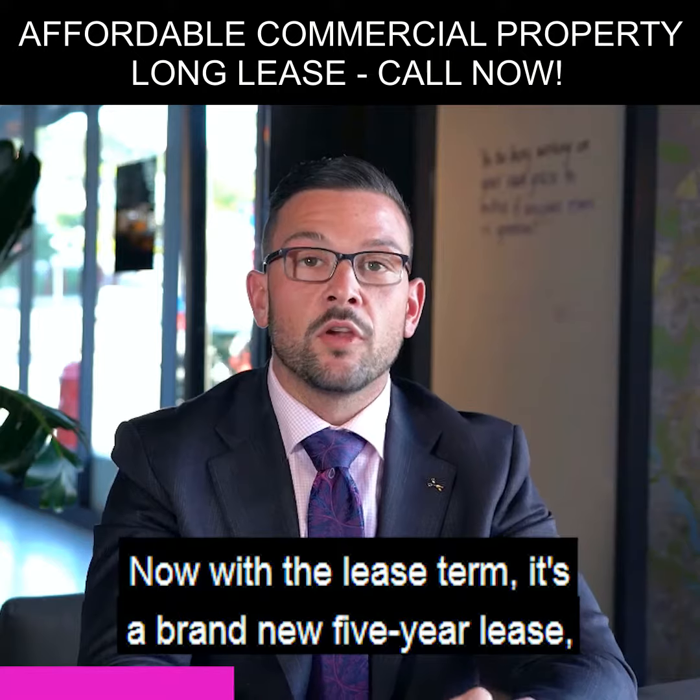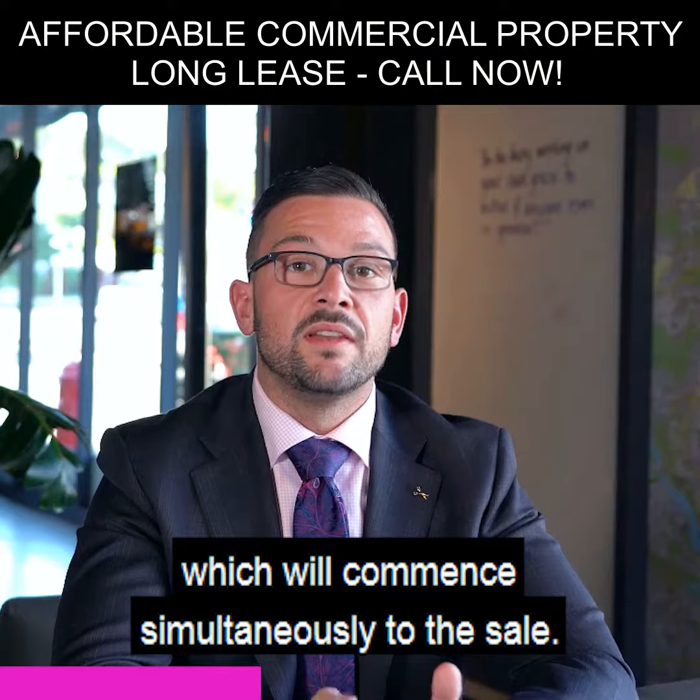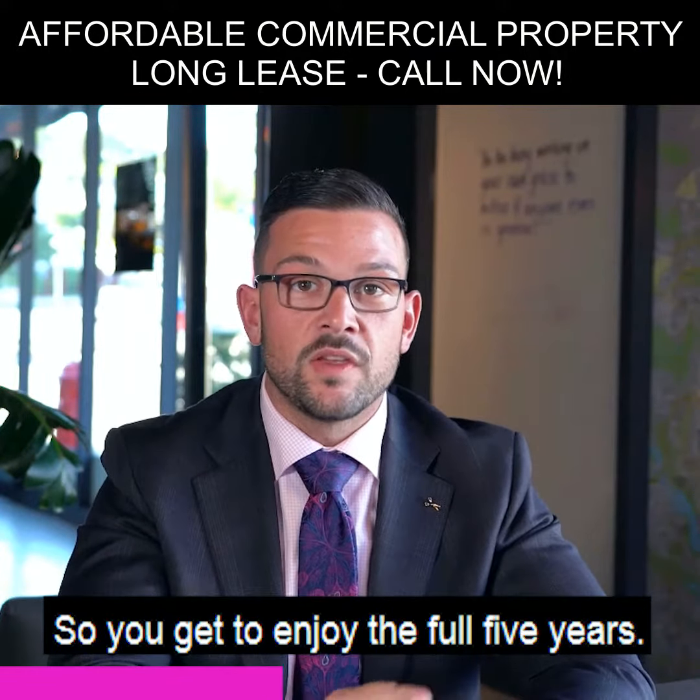With the lease term, it's a brand new five-year lease with a five-year option which will commence simultaneously to the sale, so you get to enjoy the full five years.